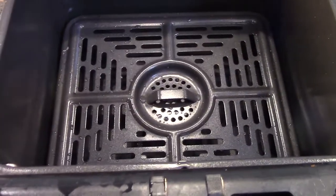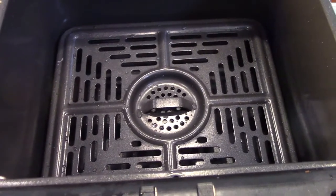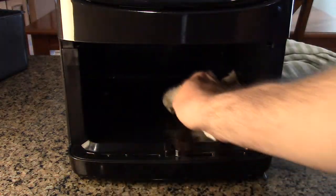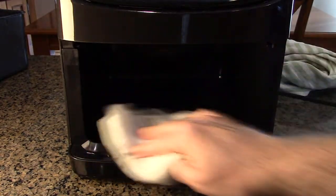It's easy to clean the unit — just wash with soap and water. All the parts you see are dishwasher safe. You can also clean the unit out with a cotton rag — just add a little water and a little soap and wipe the unit out like that.